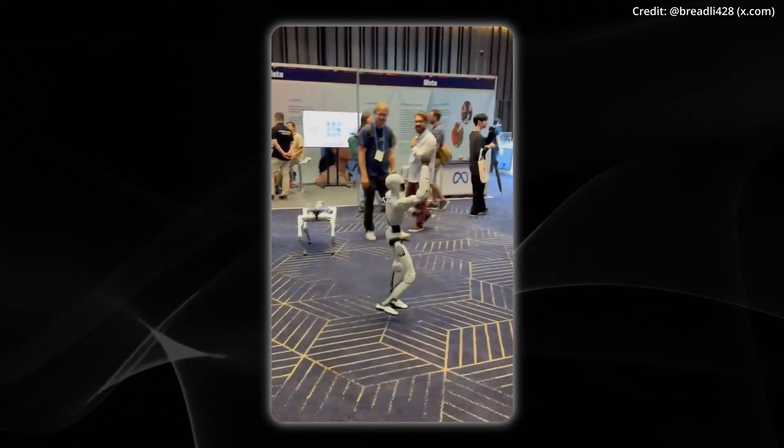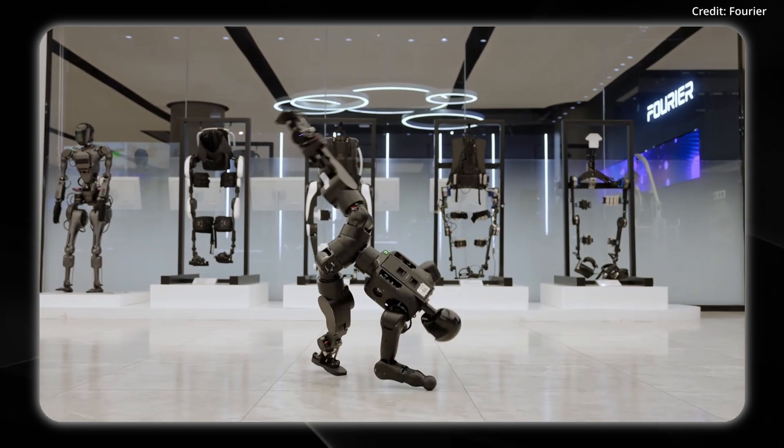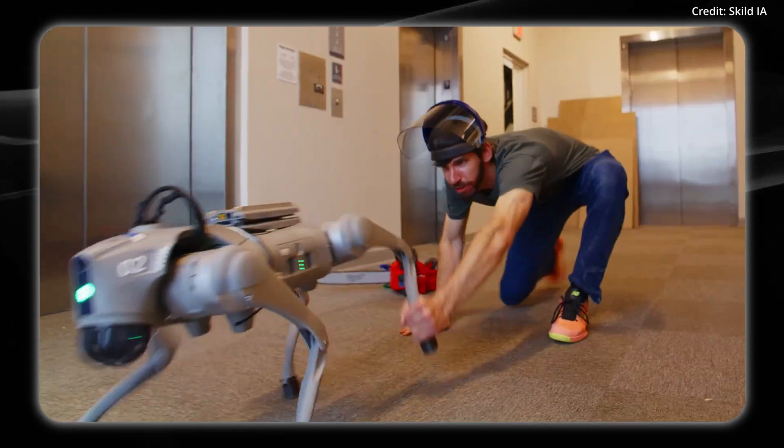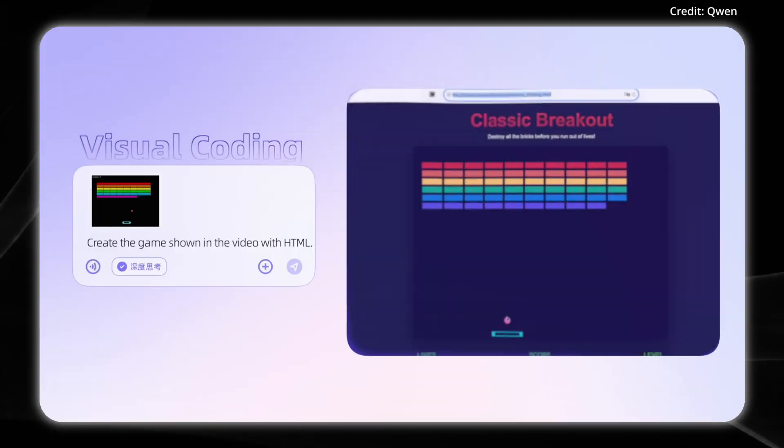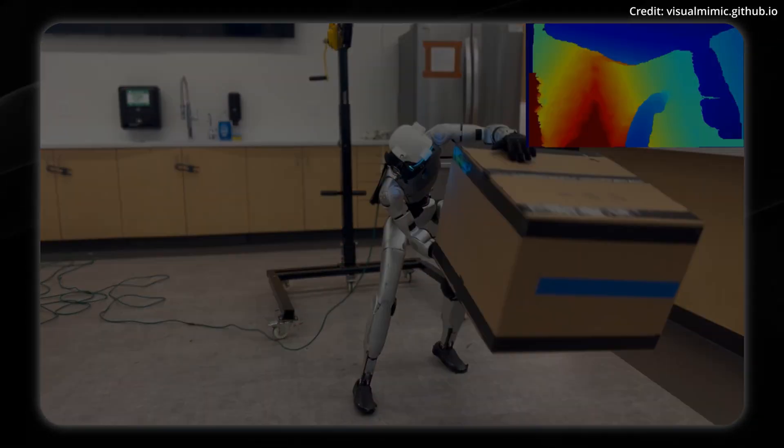Is this CGI or real? Today on AI News, AI learns to generalize across 100,000 robots to do something incredible, but how close is it to robot AGI? Plus, 3D generative AI just entered the next frontier and Microsoft released a bombshell.